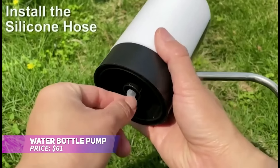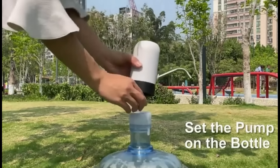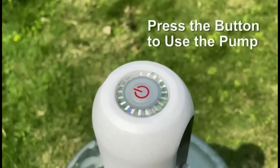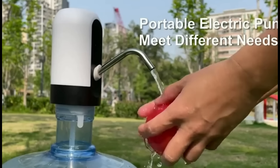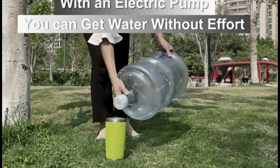This electric water bottle pump makes accessing drinking water incredibly convenient. Rechargeable via USB, it's compact enough to carry anywhere, and perfect for use with large water bottles. The automatic dispenser is easy to use and maintain, offering a quick and hygienic way to get water without hassle.